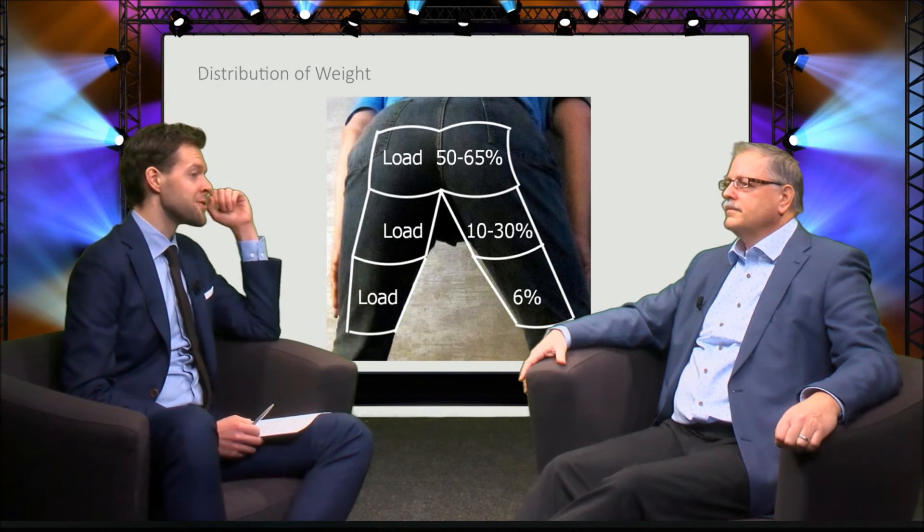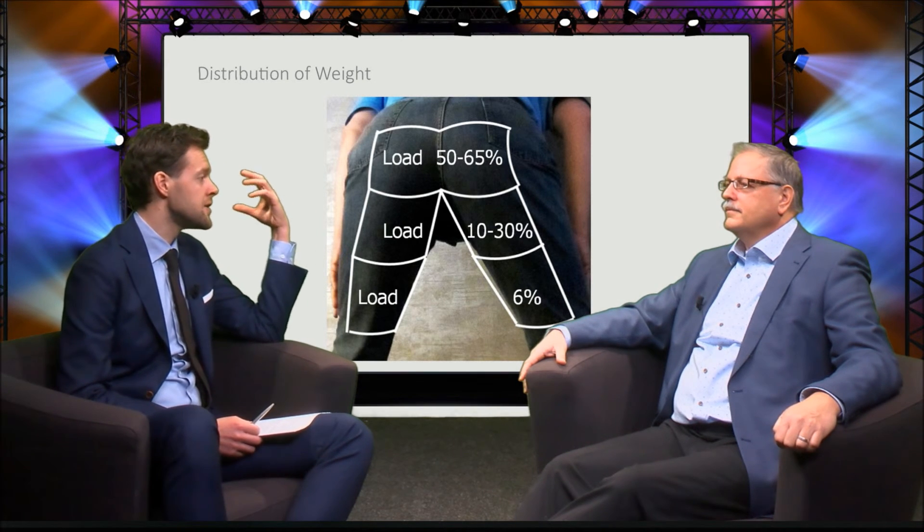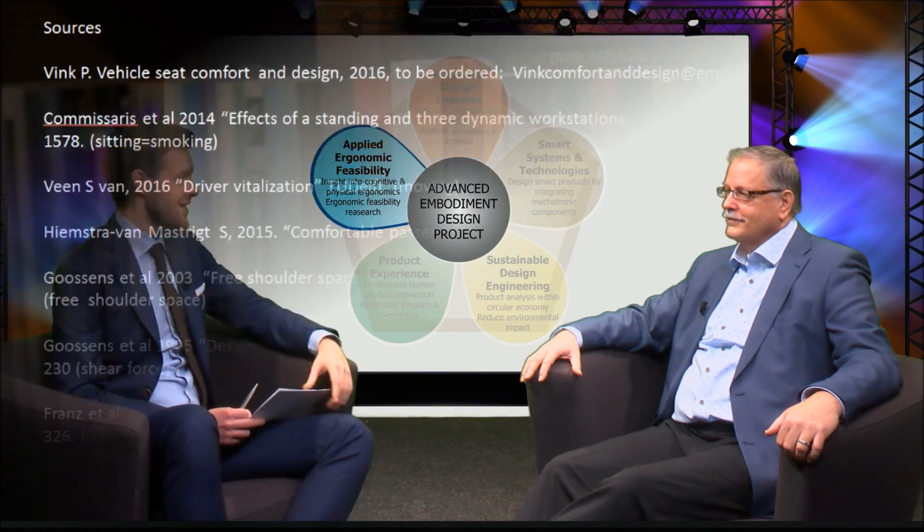So theoretically that's a nice story. But is there already a seat designed according to these requirements? Well, the combination of variation of posture and the ideal posture based on 3D scans for specific tasks is certainly not available yet — and also not with the ideal pressure distribution. But parts of the theory are applied now in BMW cars and also in Zodiac aircraft seats, and we work together with BMW and Zodiac on these seats.